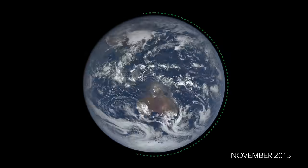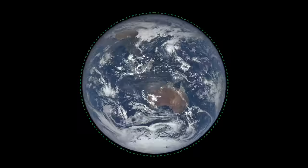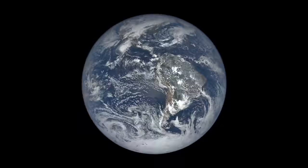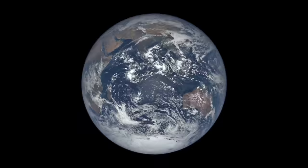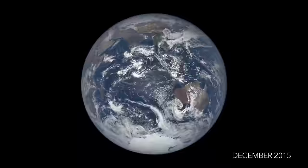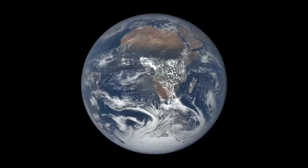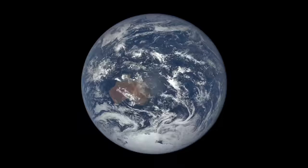The haze seen around the edges is due to scattering of light by molecules in the atmosphere. Scattering is also what makes the sky appear blue during the day and red at sunset. The colors shown are a best estimate of what a human sitting at the location of EPIC would see.